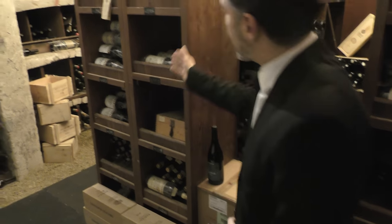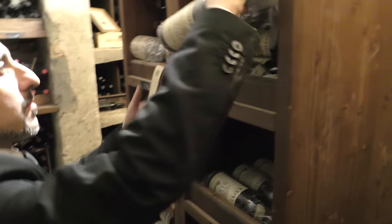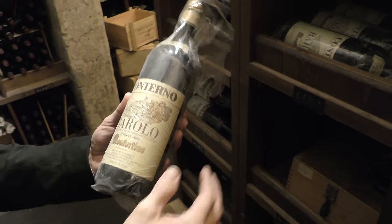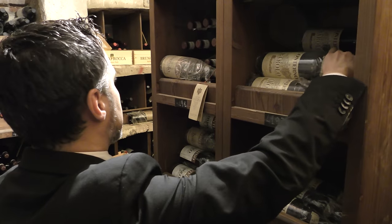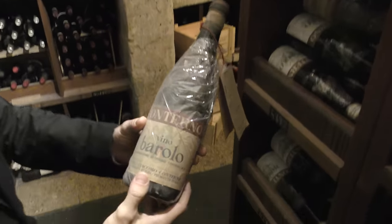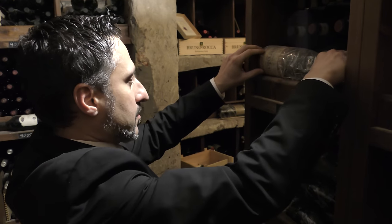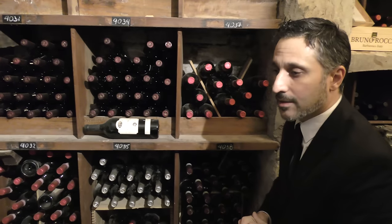We have some Monfortino over here. Probably the oldest reserve Barolo has been made in 1923 — that's when the first bottle was made. This one is from 1967.